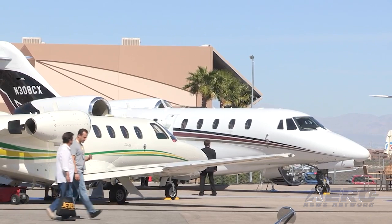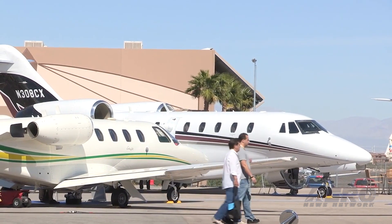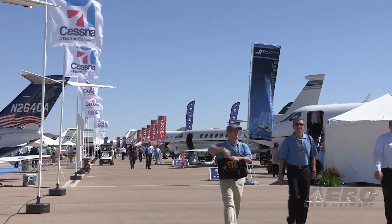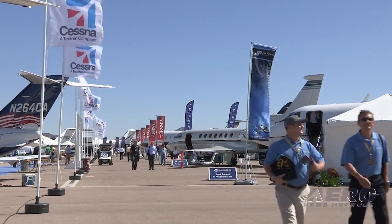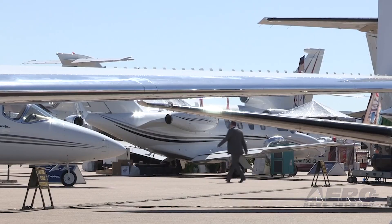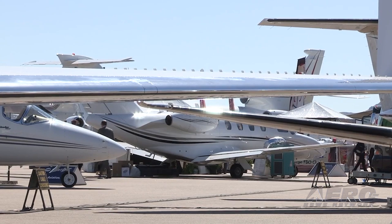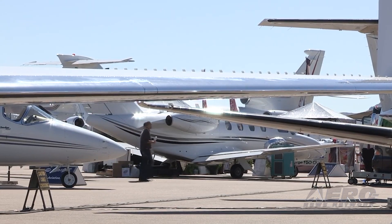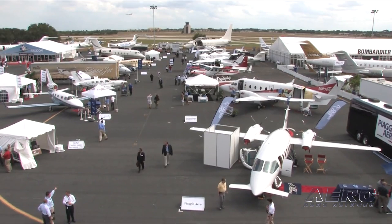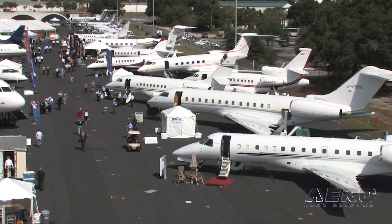The procedures will affect operations at Las Vegas International, Henderson Executive, and North Las Vegas airports. In addition, a special event parking program requirement exists for all operations into those airports, which must be secured through your FBO prior to your operation. Arrival and departure procedures will be in place between October 18th and the 25th. Increased arrivals are expected at HND between October 17th through 22nd, with many scheduled aircraft display exhibitors for the event.